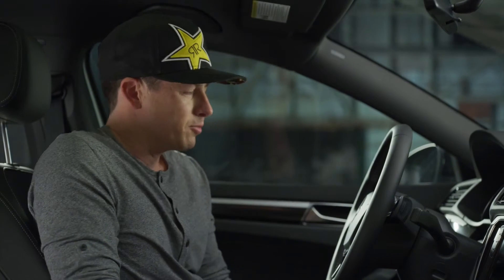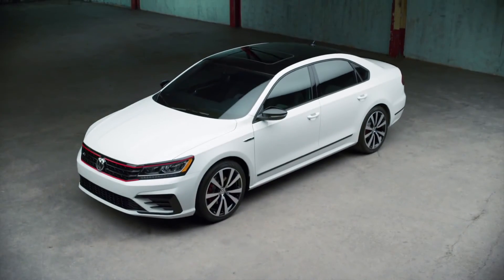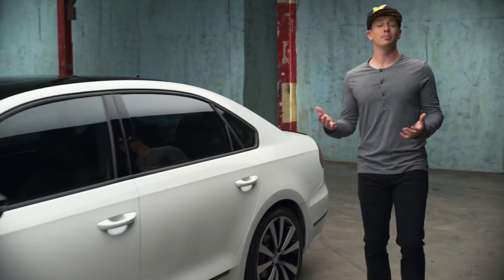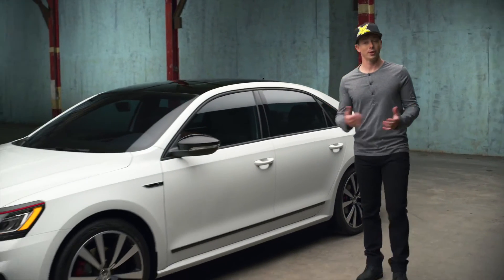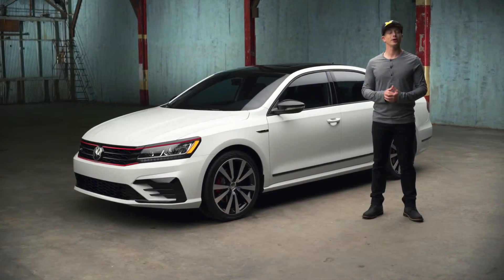Now, these things don't make the car faster, but they do change the driving experience and make it better from the only seat that really counts — the driver's seat. All of these things add up to make it more fun to drive, which is really what it's all about. The Passat GT: limited edition with unlimited style.